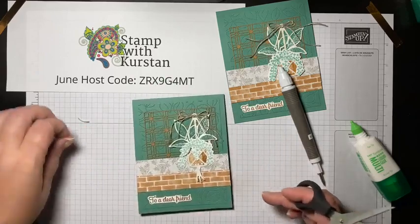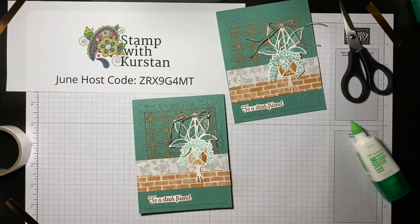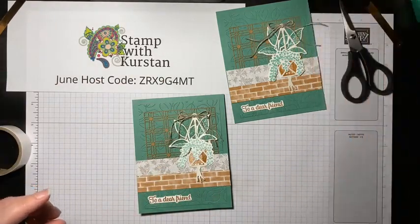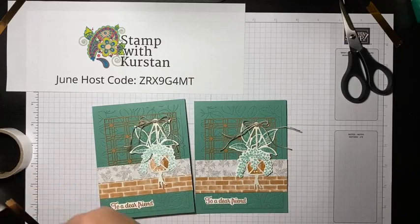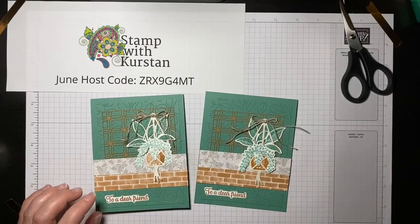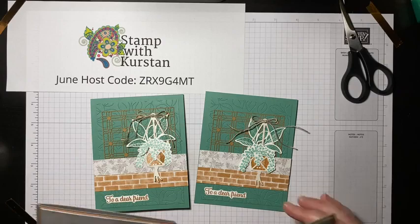There we go! That's our second card — how cute! Are you guys loving this suite? The Bloom Where You're Planted suite, or aka Plentiful Plants as I like to call it. These are our two projects for today — it's been so fun crafting with you.